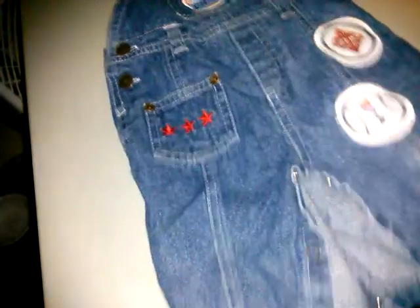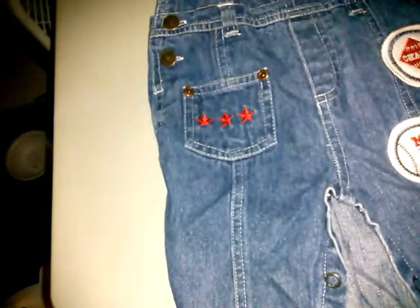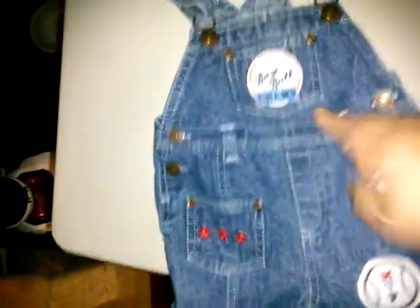These are really cute — don't know the brand, three to six months overalls. Look at these: number 23, MVP Champ with little stars on the pockets, and it says 'Baseball Champ.' These little baseball overalls are so cute.